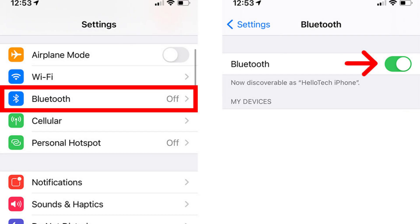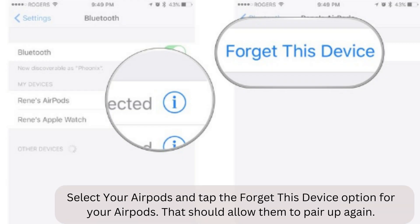Open the Bluetooth settings on your phone by going to Settings and selecting Bluetooth. Select your AirPods and tap the 'Forget This Device' option. That should allow them to pair up again.